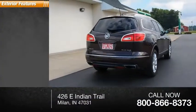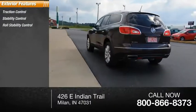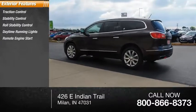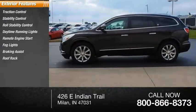Here are some of this vehicle's great options: traction control, stability control, roll stability control, daytime running lights, remote engine start, fog lights, braking assist, roof rack, and power brakes.